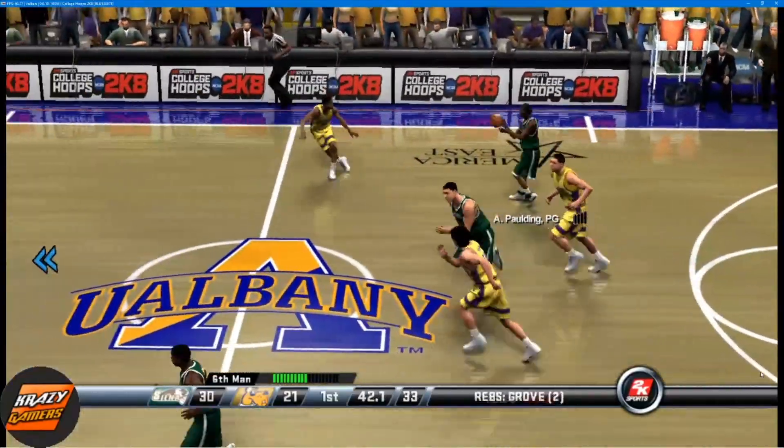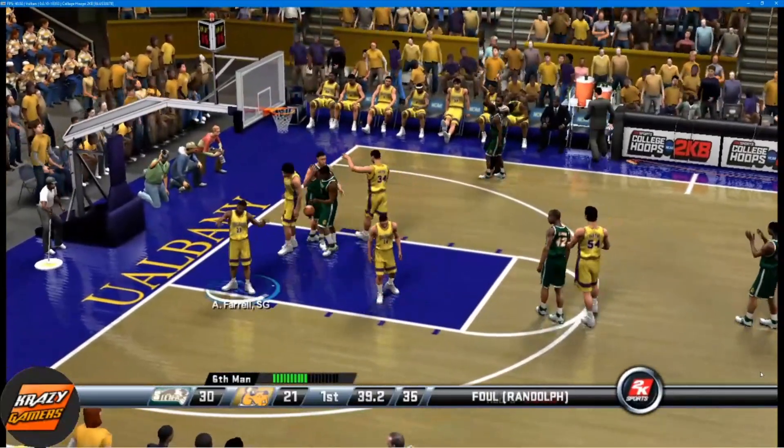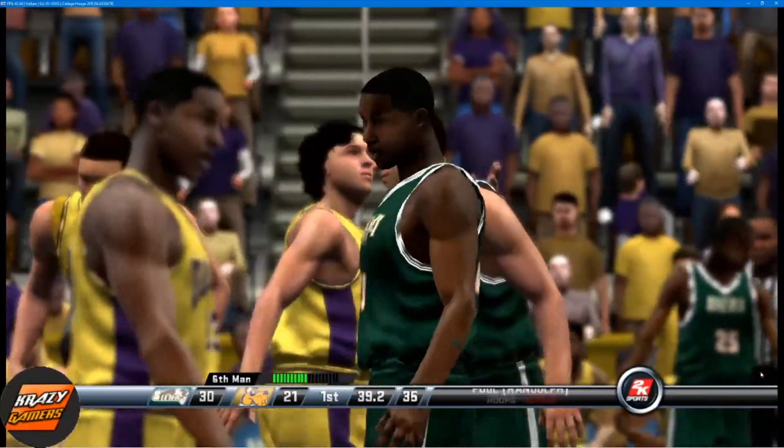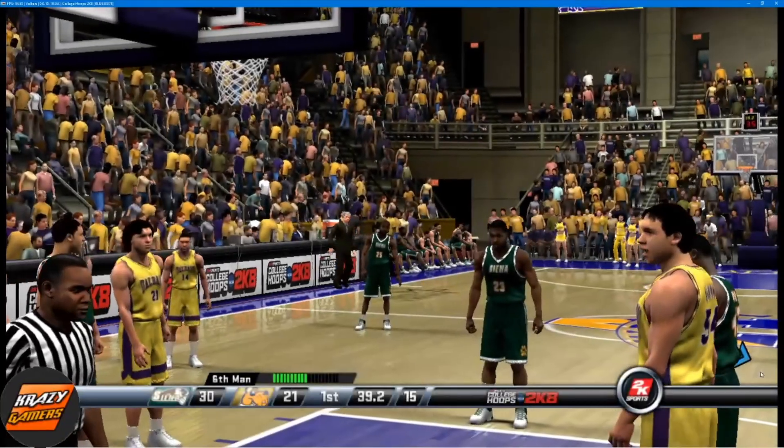9-second differential between the shot clock and the game clock. He's down but still has his right — first time at the line for two shots. He's got two.